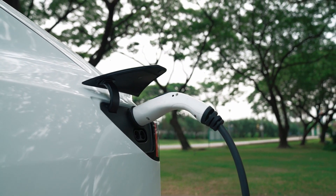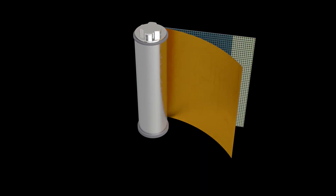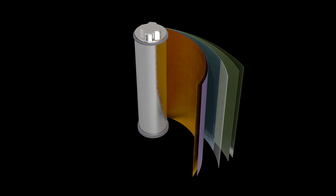GM may have found a solution to its electric vehicle battery issues. In this report, I'm about to show you how GM taps Tesla battery expertise to find solutions to its own Ultium battery bottlenecks.